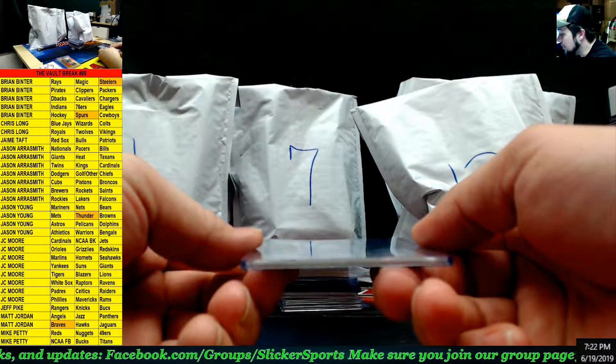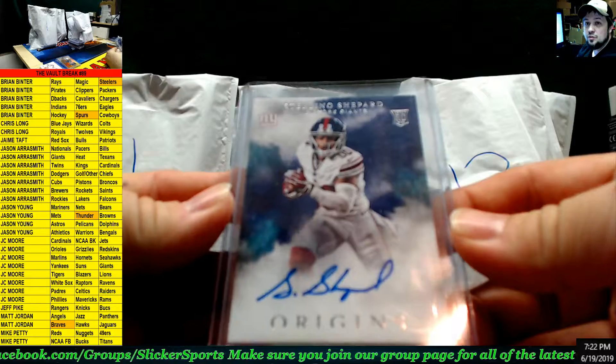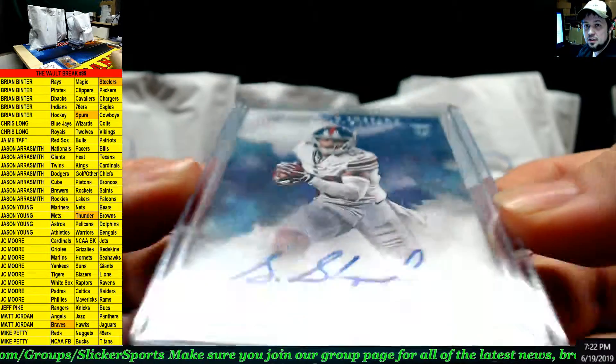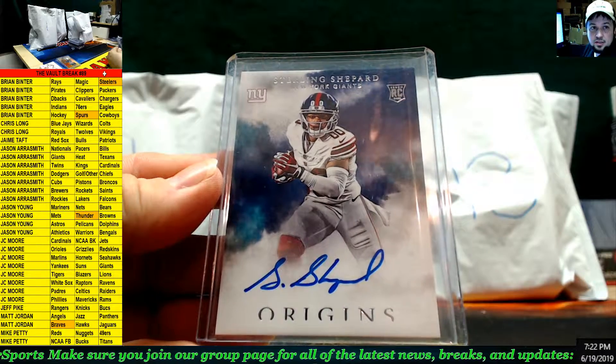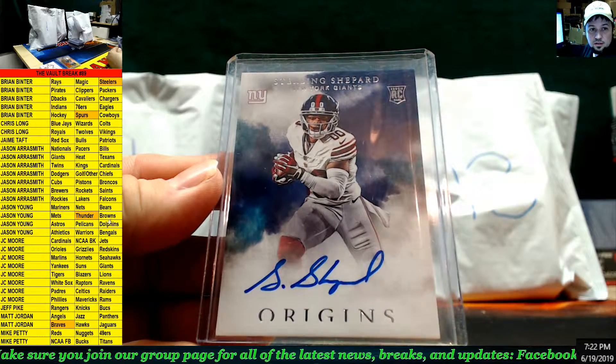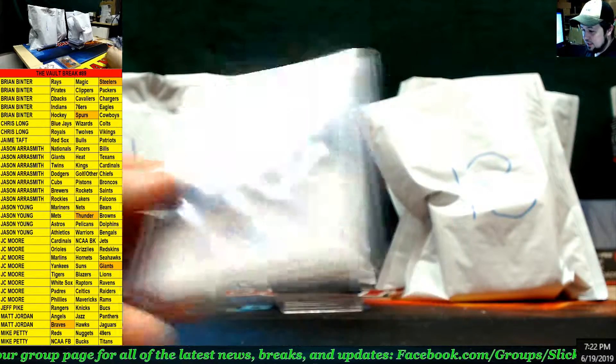Next up we have a rookie auto from Origins — Sterling Shepard for the Giants. Sterling Shepard rookie auto for the Giants goes to J.C. Moore. There you go, J.C. — on the board, buddy!